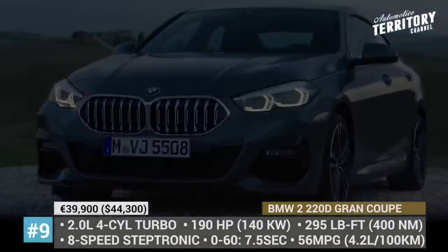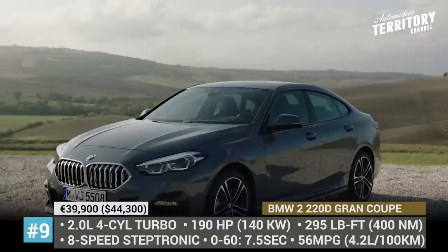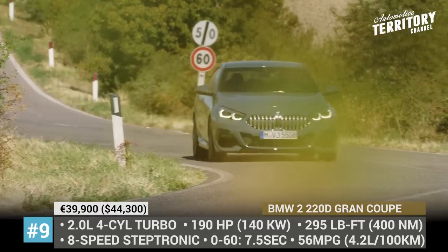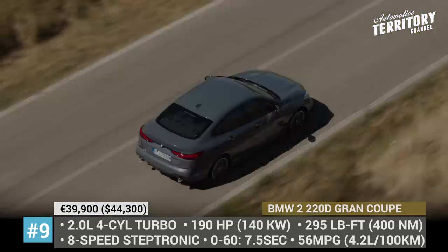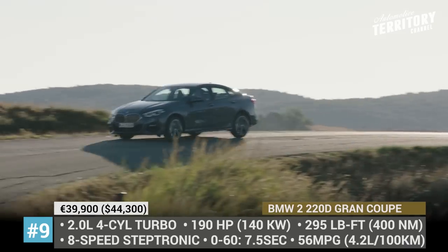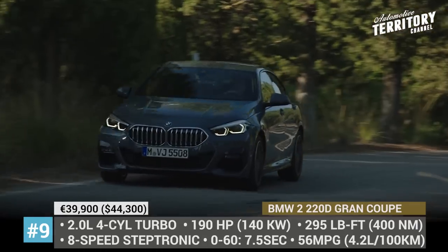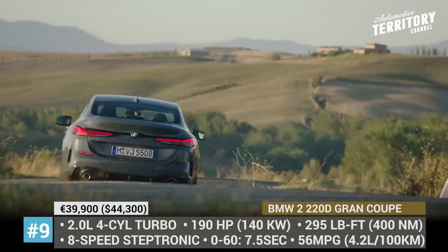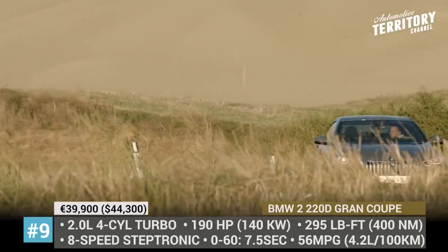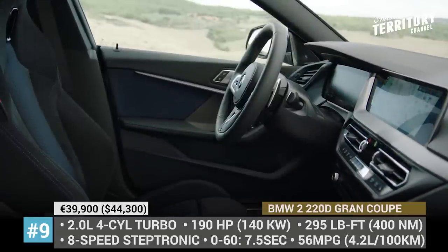BMW 220d Grand Coupe. Though the 2 Series is still sold in its original coupe body style, today we decided to talk about the all-new 4-door Grand Coupe model. It is built on the same UKL2 platform as the 1 Series hatchback, inheriting engine choices and interior designs from its sibling. The only diesel option is called the 220d, featuring a 2.0-liter turbo 4-cylinder with 190 horses and 295 lb-ft. Unlike the gas-powered versions, the diesel is paired exclusively with an 8-speed Steptronic gearbox and is not available with all-wheel drive, using a front-wheel drive system instead. Basic equipment includes LED headlights, lots of driver-assist tech, and an optional intelligent assistant.